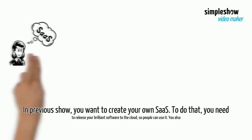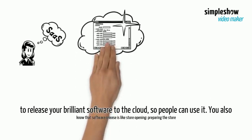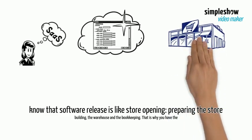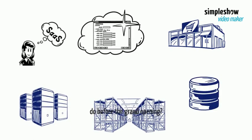In the previous show, you wanted to create your own SaaS. To do that, you need to release your brilliant software to the cloud so people can use it. You also know that software releases are like store openings — preparing the store building, the warehouse, and the bookkeeping. That is why you have the compute server, file storage, and database ready.